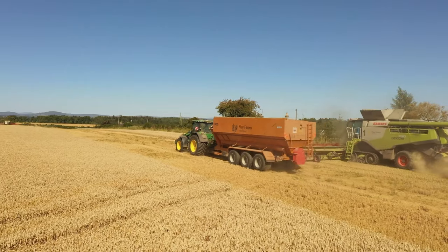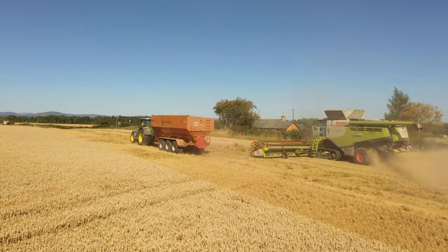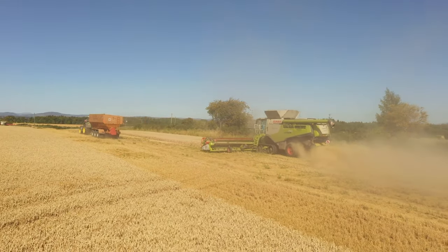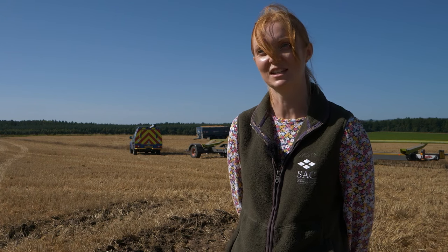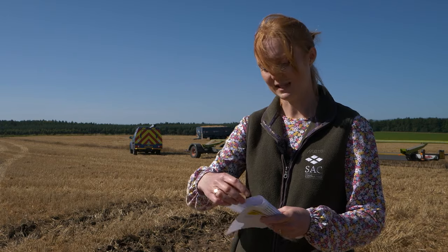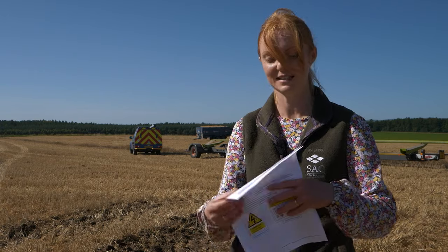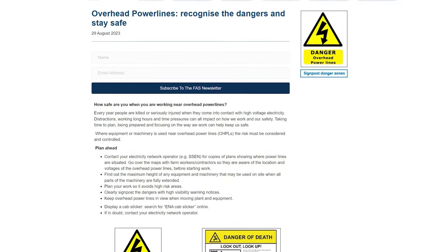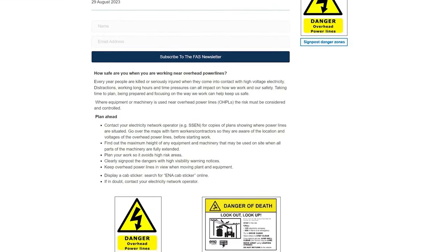If anyone wants to do training on farm safety, Lantra have an online course called Health and Safety on Farms, which covers numerous farm topics including electricity. For more information on everything we've talked about today, there is a FAS publication on how to be safe around overhead power lines, and we have our top picks of apps and websites to help you keep safe on farm.